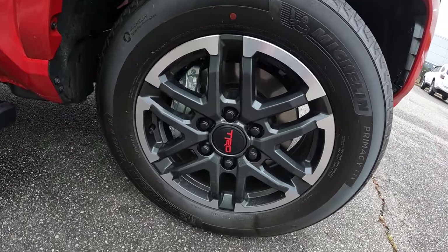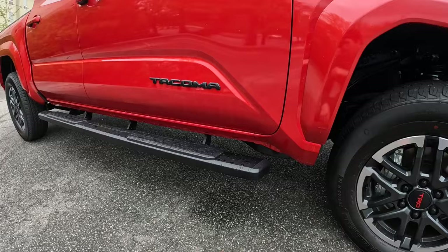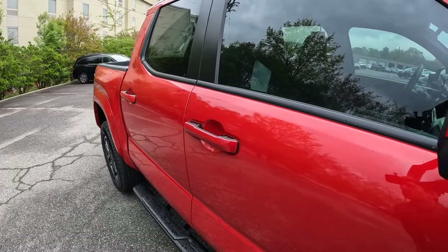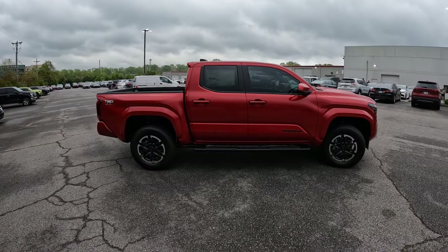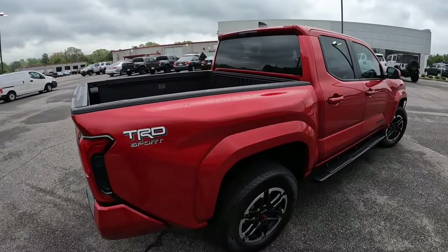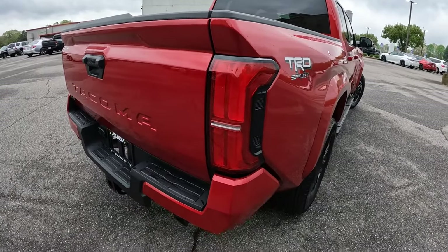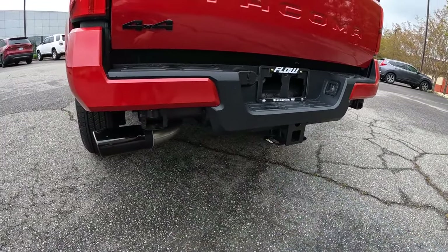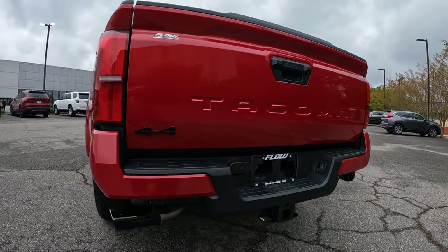There's a nice set of TRD wheels finished in two-tone, 18 inches in diameter. Fixed running boards, a blacked-out Tacoma badge, body-colored door handles and mirror caps, with black surrounding the windows. The shorter bed with full-size four doors has a really good proportion. Sharp body lines throughout the rear fender with the TRD Sport badge, LED tail lights, body-colored rear bumper sides, and a trailer hitch integrated into the frame. There's also a black Toyota tailpipe tip and Tacoma stamped into the tailgate.